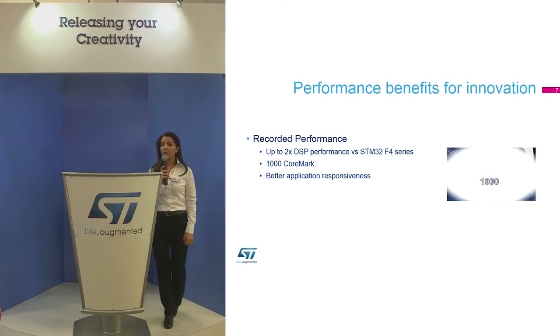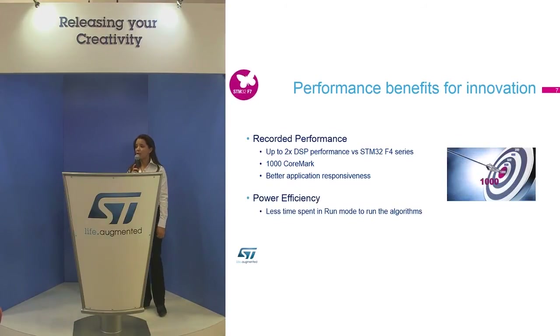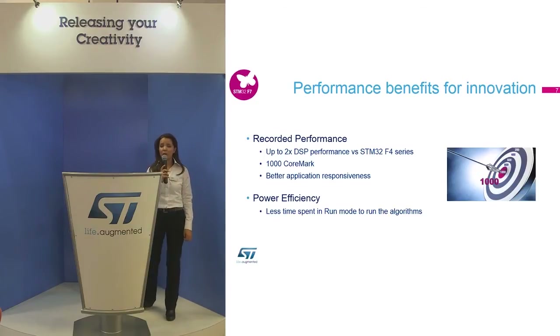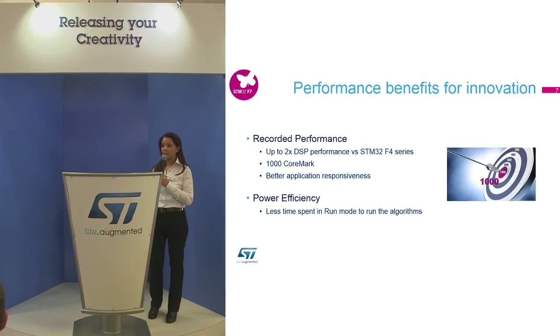The STM32F7 runs at 200 MHz, delivering up to 1,000 CoreMark or 428 DMIPS, reaching higher performance and better responsiveness, while at the same time maintaining power efficiency.